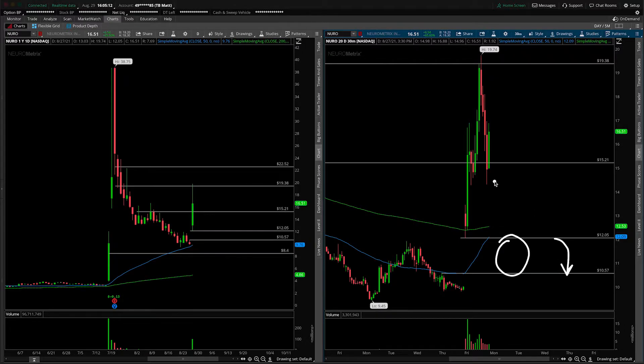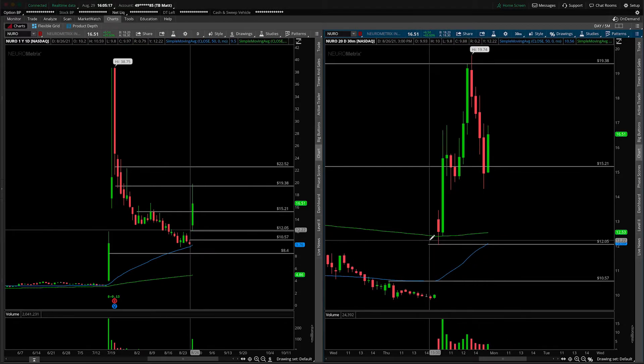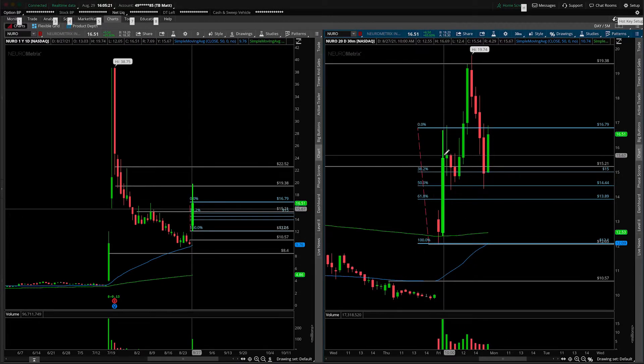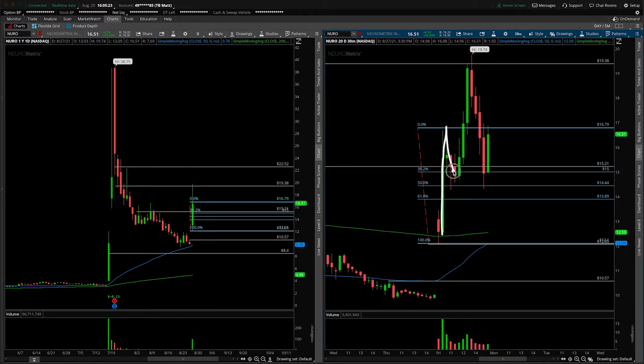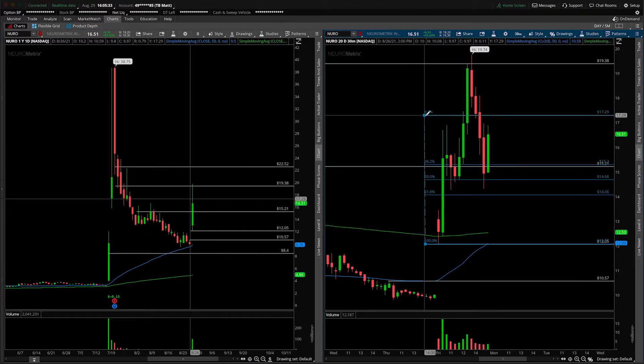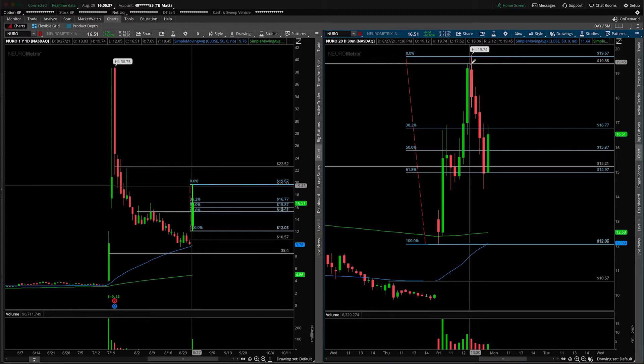In terms of the price action that developed on Friday, let's take out the Fibonaccis to have a look at how healthy it was. From the low to the high of the first given drive, how did we fare at the 38.2 on the pullback? Just fine. You can see that we bottomed out, formed some support, and went for a second run higher. So let's fix our Fibonaccis going from the low all the way up to the high of the day — the second wave of bullish movement.